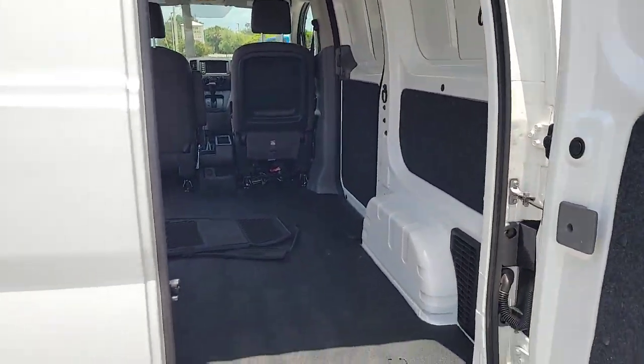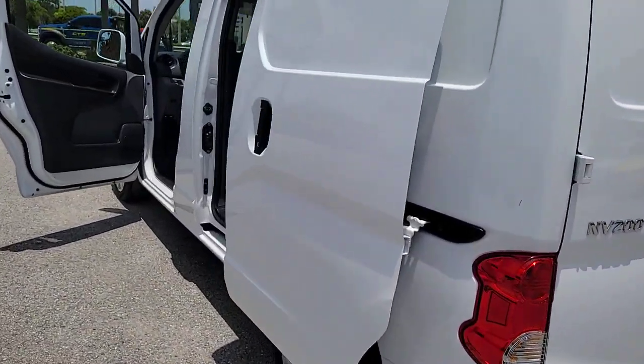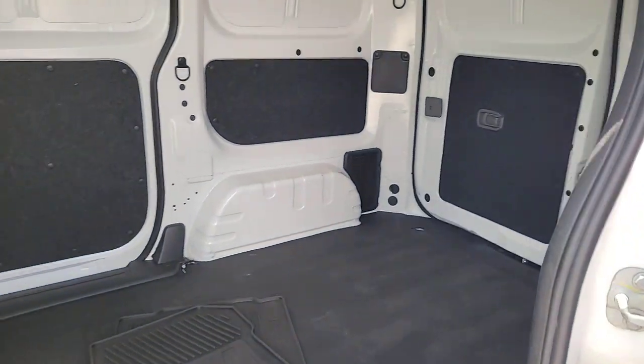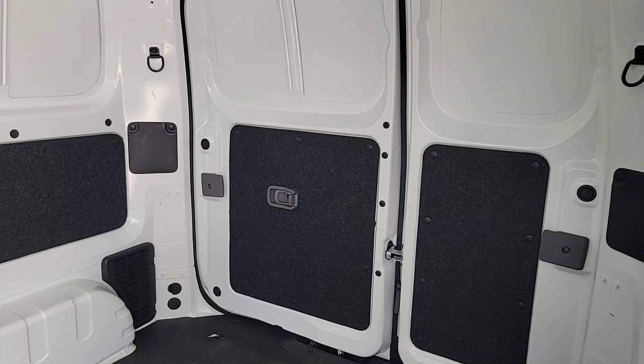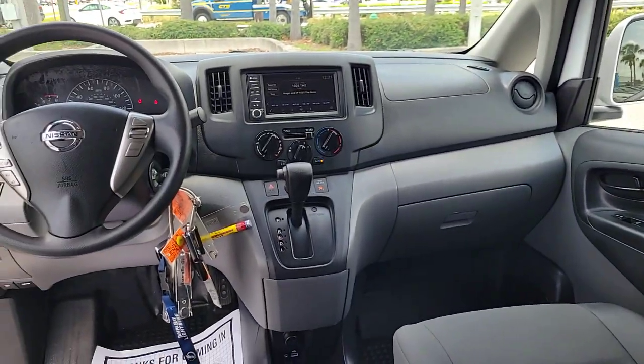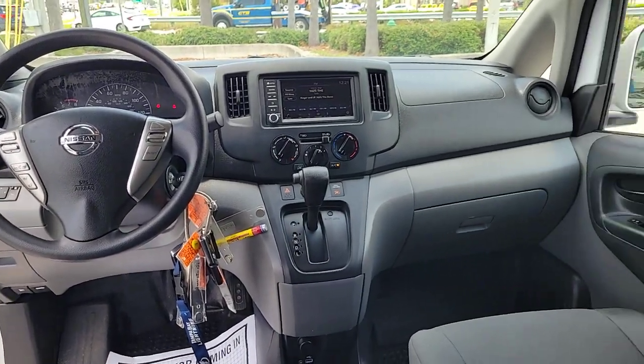These are just some of the great options this vehicle comes with: Apple CarPlay and/or Android Auto, keyless entry, satellite radio, heated mirrors, backup camera, alarm, Bluetooth connection, electronic stability control, traction control, and intermittent wipers.